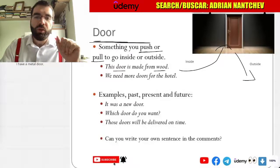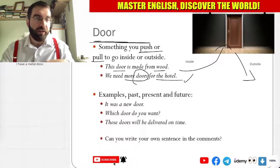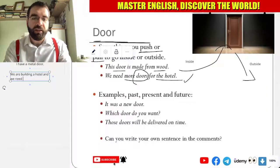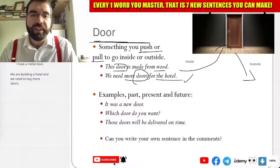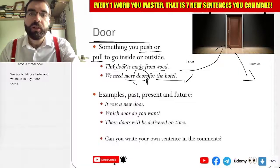We need more doors for the hotel. So we're building — we're developing a hotel, and we need to buy more doors. We are building a hotel and we need to buy more doors. So notice here: door — singular — and doors — plural.